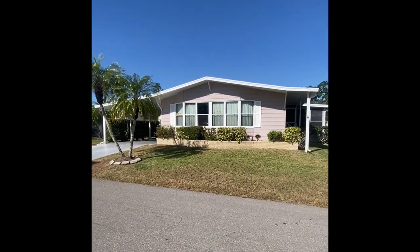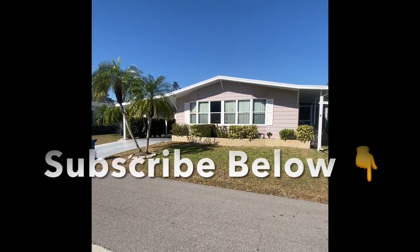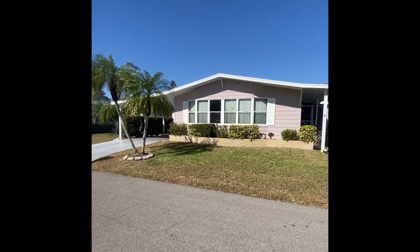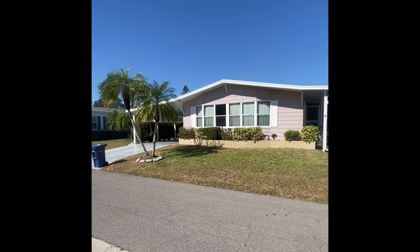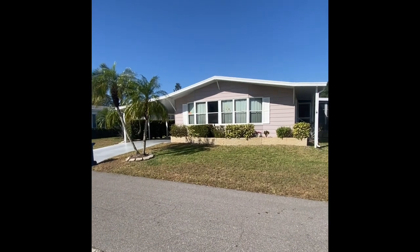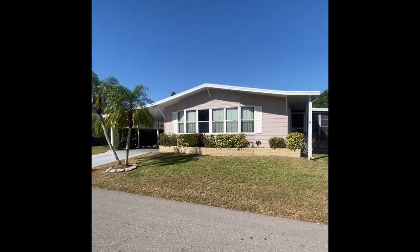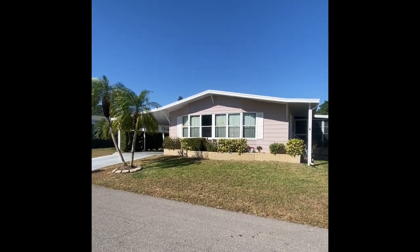My name is Mark, and you're with the Mobile Home Dealer. If you haven't done so yet, please subscribe to the channel — there's a watermark in the lower right-hand corner. Feel free to comment as we do our best to get back to all viewers. Welcome, welcome, welcome. Let's take an exterior tour and then go through the property to give you an idea of exactly what 5718 has to offer.